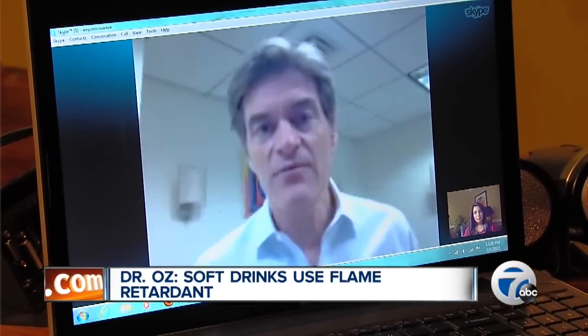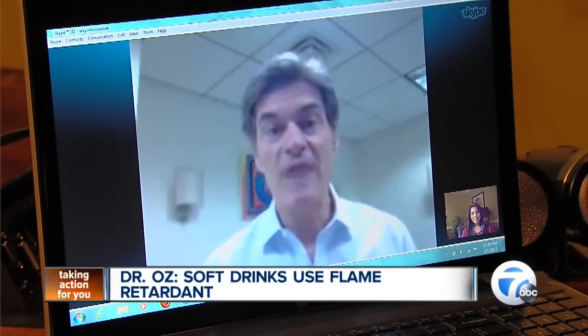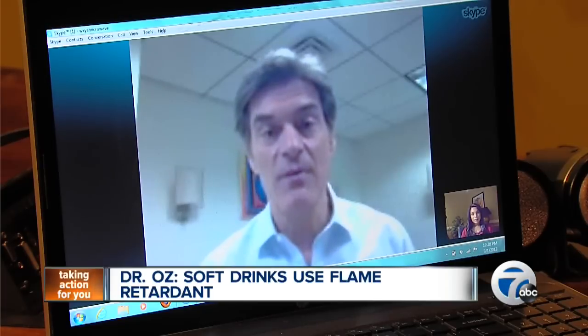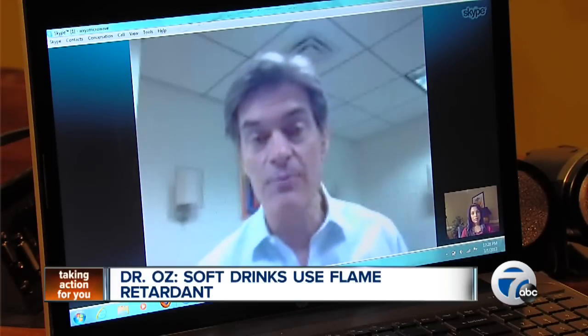I'd much rather you take some 100% fruit juice and cut it with some water. That's a pretty good sports beverage. And if you really want something that's carbonated, use seltzer water — you can mix that with 100% real juice. There's no synthetic products there. For 7 Action News, I'm Smita Kolochi.